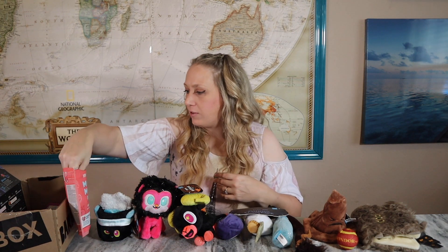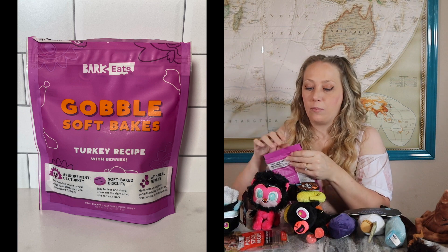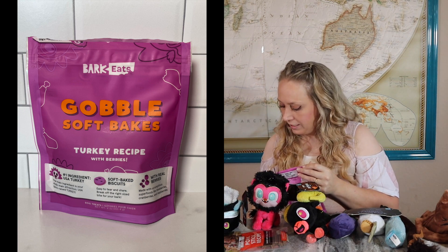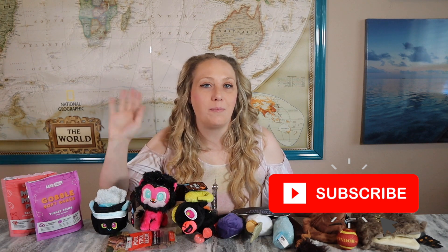Charming can have a treat too, even though he doesn't love them as much — he still eats them. There's also a bag of chews, which is very standard. The last treat is the Gobble soft baked turkey recipe — I believe we've had these before. I'll let Snow and Charming try them too; they look like little cookies. That's it for the BarkBox! BarkBox does an amazing job creating their own themed toys, and the quality of both toys and treats is really good. I definitely recommend it. Let me know your thoughts below, give me a thumbs up, hit subscribe, and I'll be back soon!